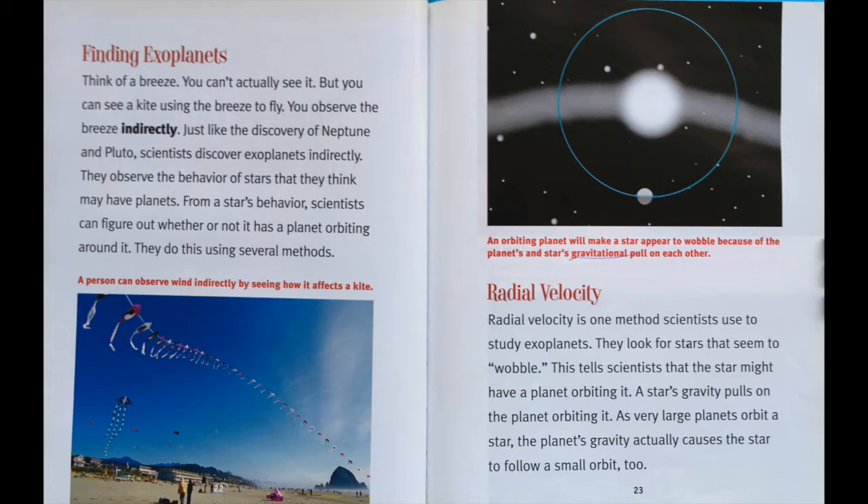Finding exoplanets. Think of a breeze. You can't actually see it, but you can see a kite using the breeze to fly. You observe the breeze indirectly. Just like the discovery of Neptune and Pluto, scientists discovered exoplanets indirectly. They observe the behavior of stars that they think may have planets. From a star's behavior, scientists can figure out whether or not it has a planet orbiting around it. They do this using several methods.